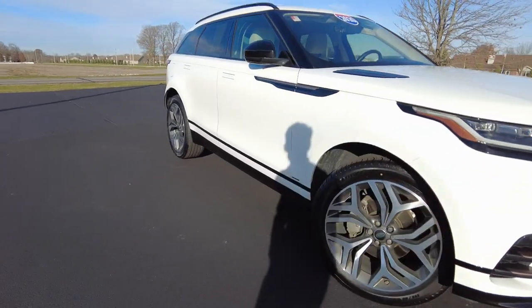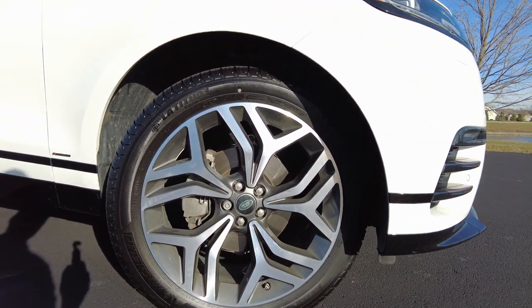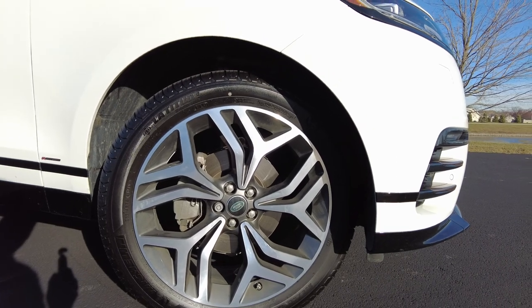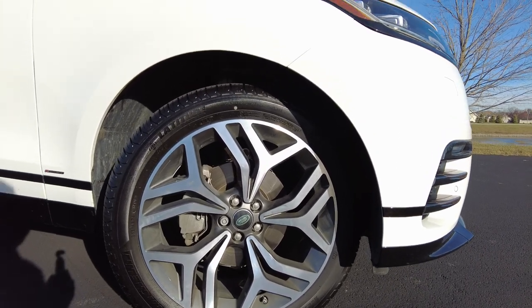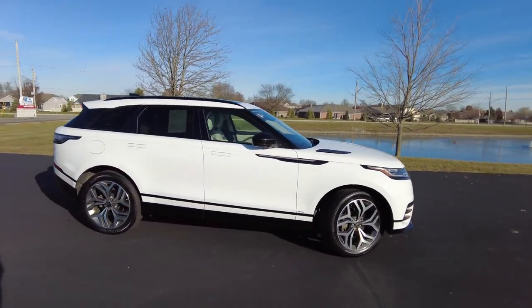The wheels on this are 21-inch wheels wrapped in Michelin tires. Four-wheel disc analog braking system. This is the R-Dynamic trim level.